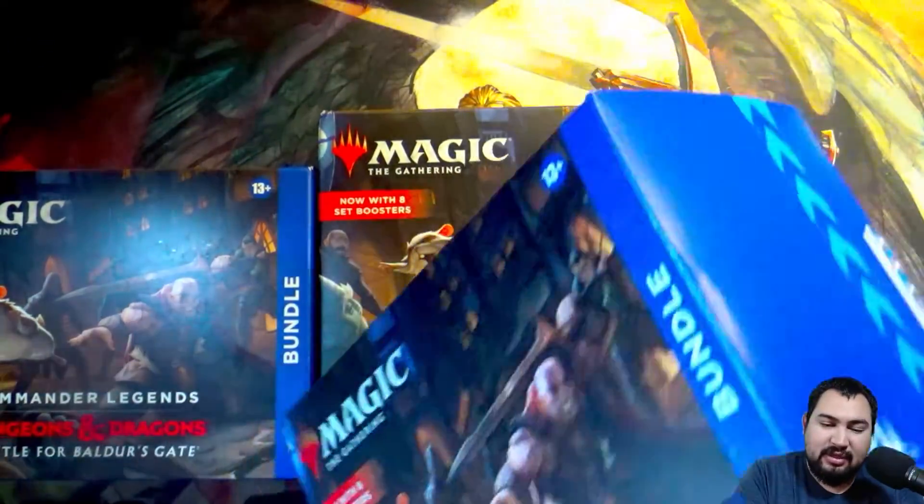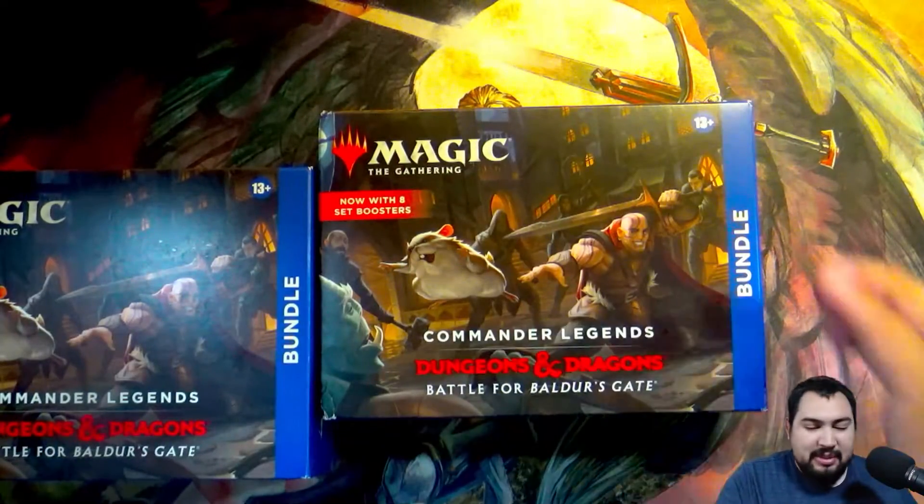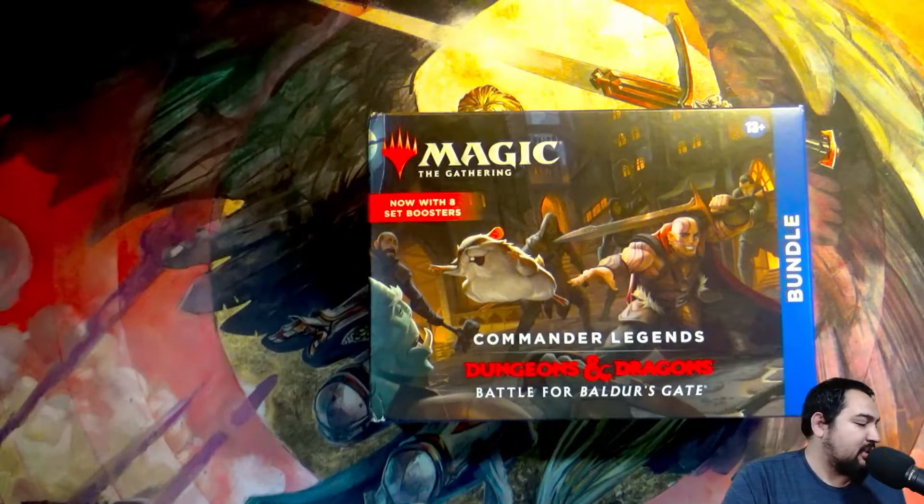Let's just give this one a little once over. Look at the corners — everything's pretty decent there. So I'm going to be setting most of these off to the side. This one that's a little crunched up, that one I will probably open tomorrow in the stream.